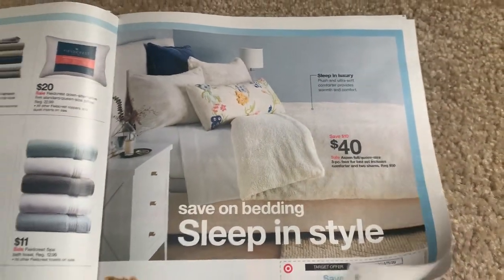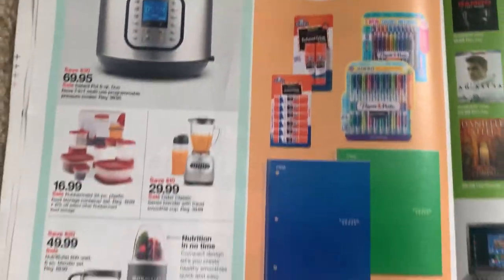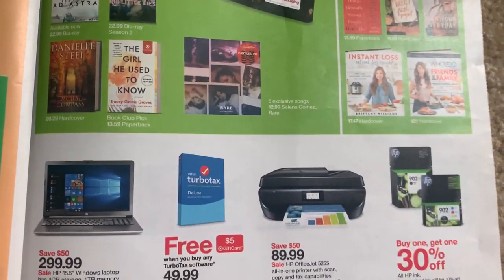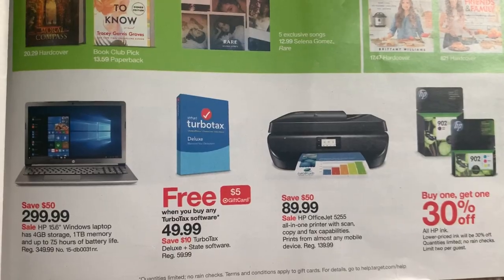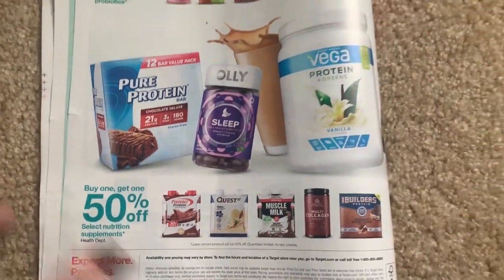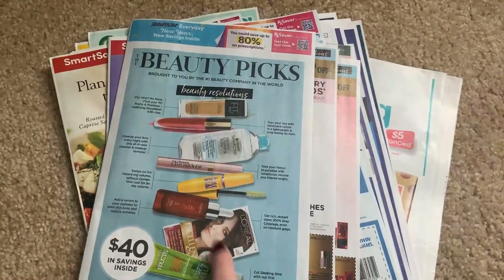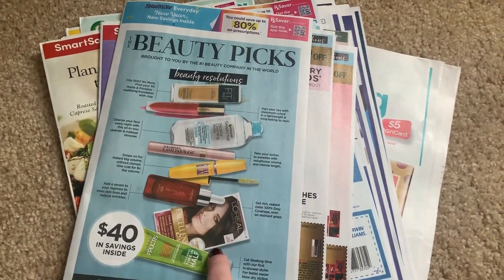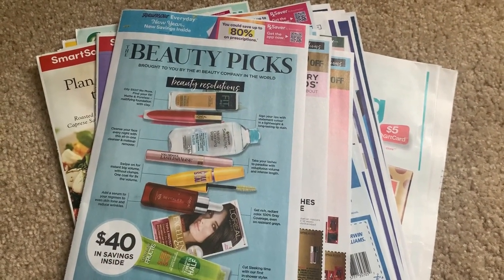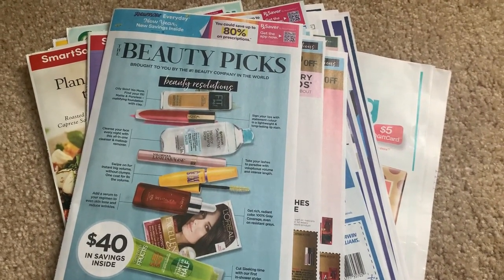That coupon will be in your Target app too. Buy one, get one 25% off - not a big deal. We literally have one page left - this is a thin ad. There's really nothing on this last page. So Target not looking so exciting, but the inserts are hot this week. Let me know in the comments how many newspapers you are grabbing. With the new year, newspaper prices went up a little bit in my area, so that might be a new thing in your area as well. Check back tomorrow for new printable coupons, and have an amazing day.